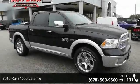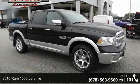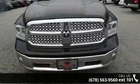Check out this 2016 RAM 1500 Laramie. If you are looking for a first-rate auto, this one could be yours today.